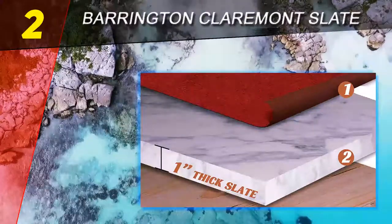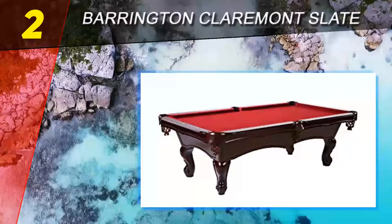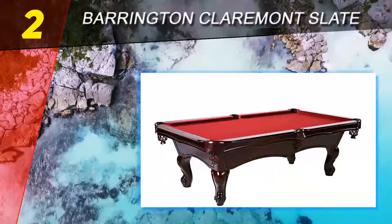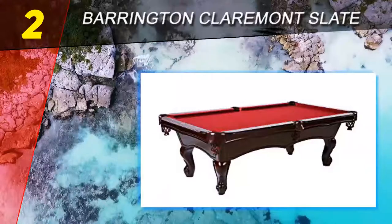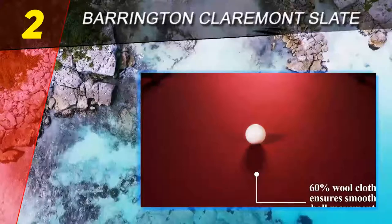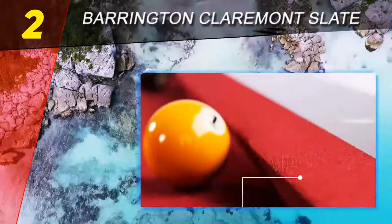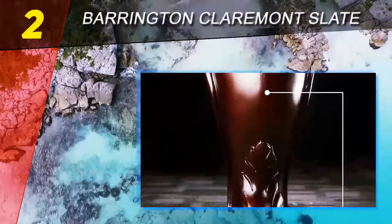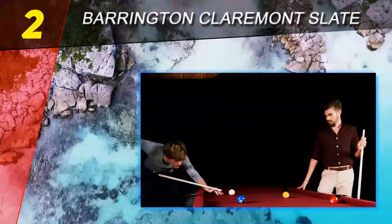Number 2 on this list, the Barrington Claremont Slate. The Barrington slate billiard table set, Claremont 100-inch wooden game room pool table, brags of its three-piece slate system which defines its uniqueness. The builders had in mind a play structure that would hold up even during intense play and for many years. Its premium design consists of high-quality materials comprising wool, K66 bumper, and leather materials, and comes with a unique specialized installation procedure best performed by an expert.